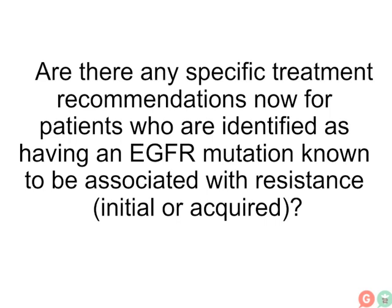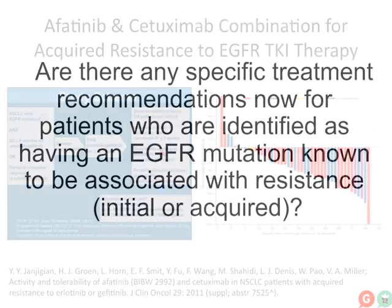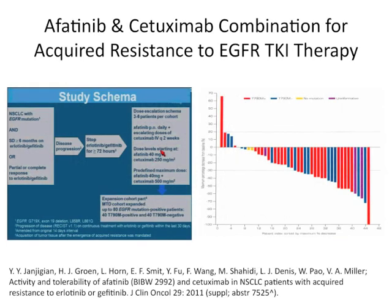For T790M, I think there is an answer. The phase one trial of cetuximab and afatinib looked promising for that population. Looking at this graph, it's color-coded: the red are T790M patients, and you can see many of these patients south of the zero percent line with very good responses. The blue are T790M mutation negative, yellow are no mutations, purple are unknown. No matter what your mechanism was, this looked like a promising approach.